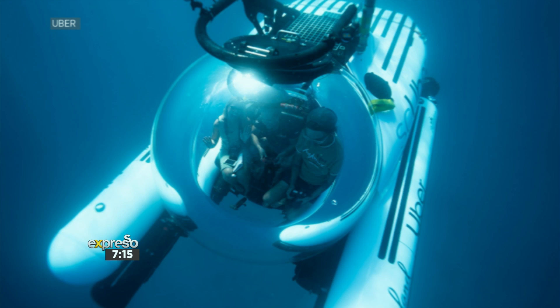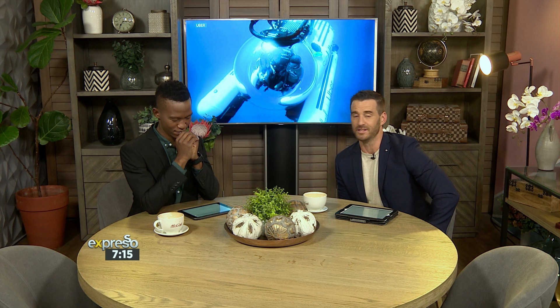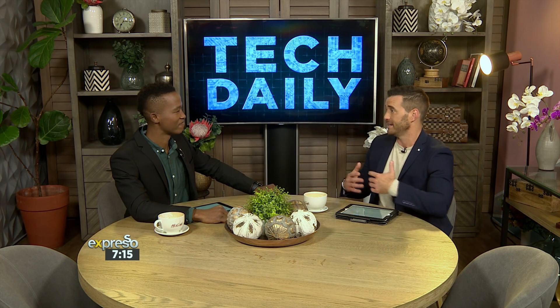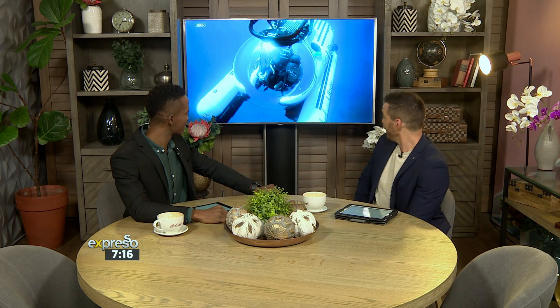So you can just go and see one of the modern wonders of the world. The campaign has been put together in collaboration with the Queensland Tourist Board, and all the proceeds are donated to an NGO called Citizens of the Great Barrier Reef. They need to protect it because it is under attack. When you think of our oceans, the Great Barrier Reef is a litmus test to see where the ocean is. That is just so cool.